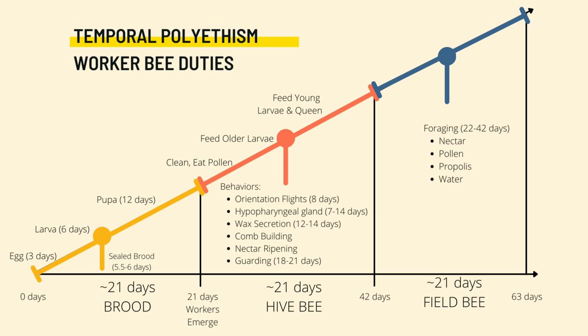The first 21 days after emergence, she'll spend the majority of her time inside the beehive doing things like cleaning, nursing young bees, and producing wax to build the comb. During the latter part of her life — after 21 days after emergence — she'll begin to forage for nectar, pollen, propolis, and water to bring back to the hive, and she'll continue to do this until she dies.